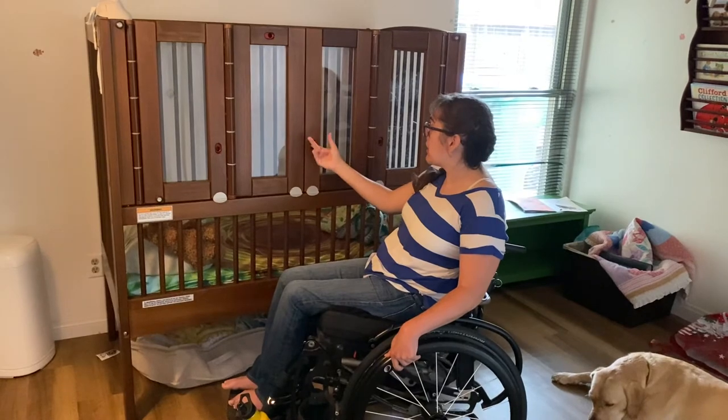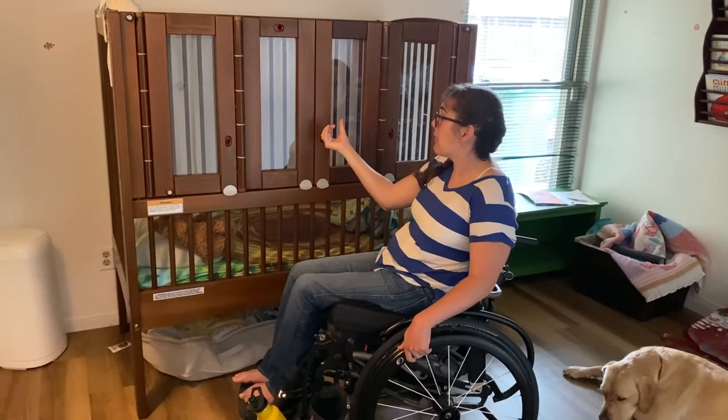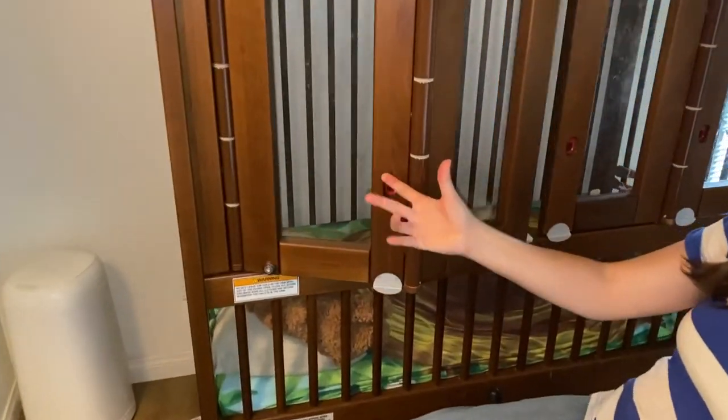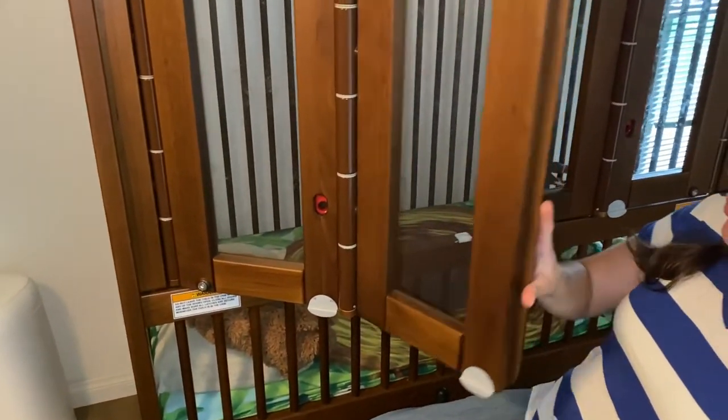There are latches here and you can go ahead and just lift up on the latch, starting with this side. The doors open like accordion doors.